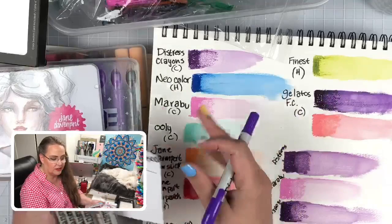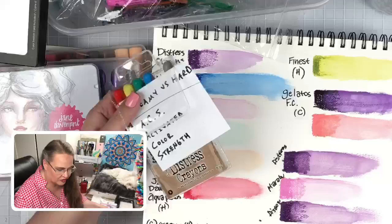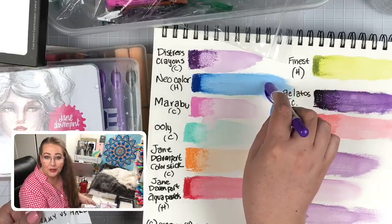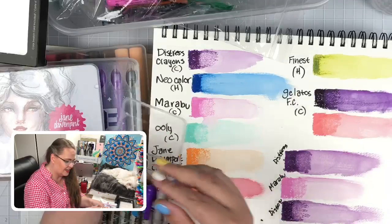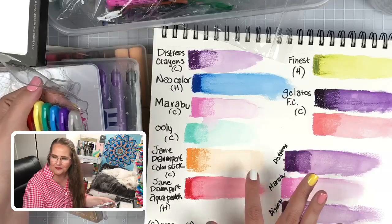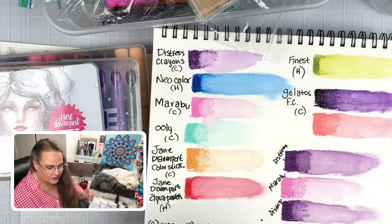Now that we've done our creamy versus hard conversation and talked about our activated color strength — some are weaker than others, and I think you get what you pay for. If you pay for the Neocolors, you're going to be pretty happy. Same with the Gelatos. Also, I think the lighter the color, the more the pigment suffers when you hit it with water. Let's start playing now!